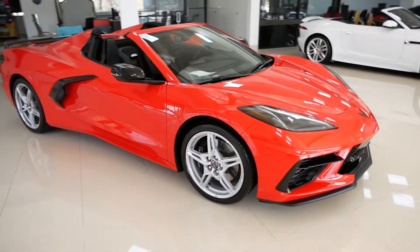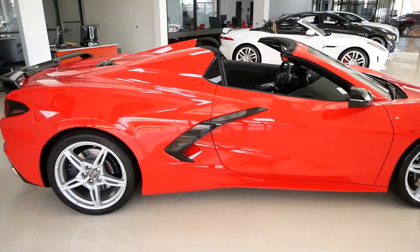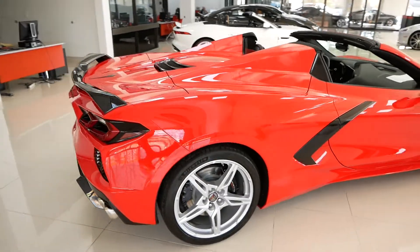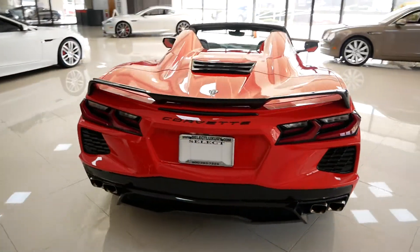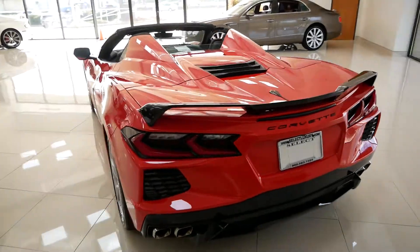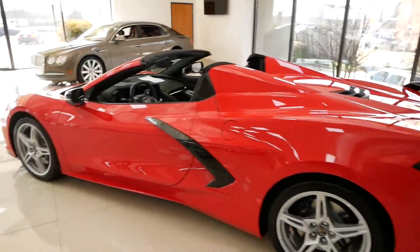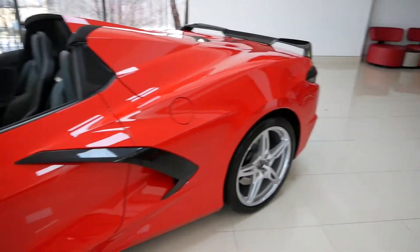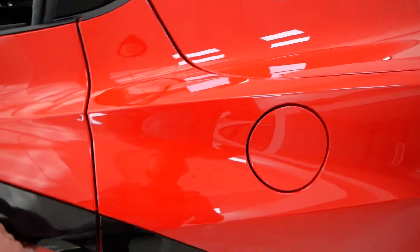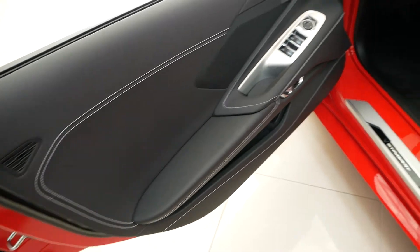This is our 2020 C8 Corvette convertible — one of the very few convertibles they've actually made so far. It's a Z51 pack car, so you get the sport exhaust, rear spoiler, front splitter, and the big 305 tires in the rear. This thing is beautiful.